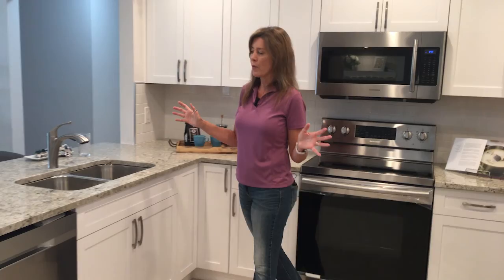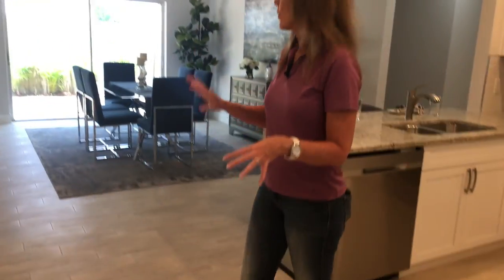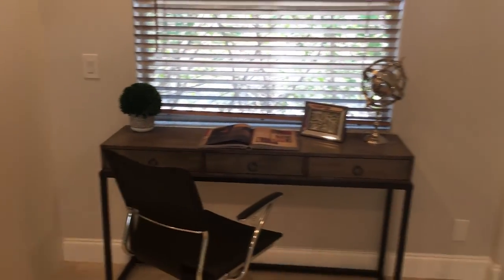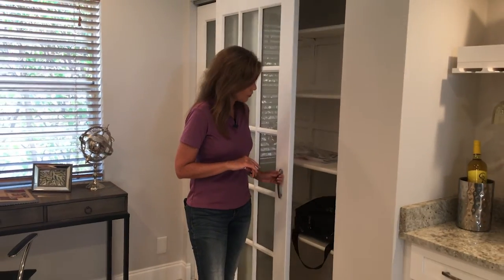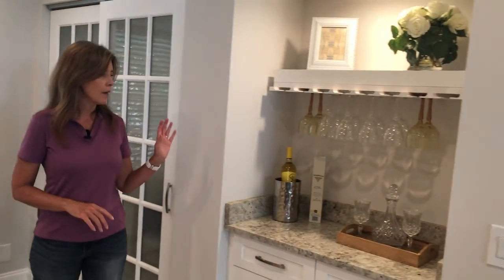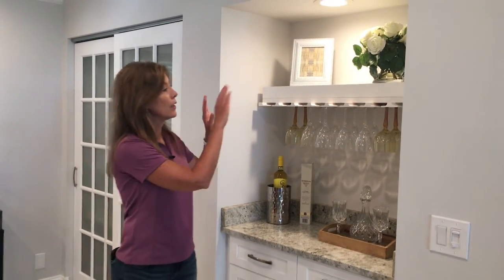Although we could probably put a little bistro set in here, we also have a dining room right here. Our stager felt the best use of this room was to put the desk and the chair in. Then some people think this is the laundry, but it's actually a pantry — nice to have. And this area was turned into a little bar area, which came out really, really cute.